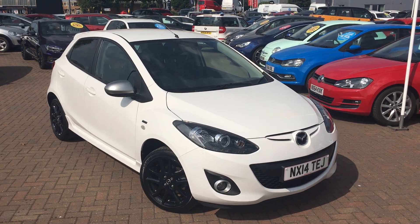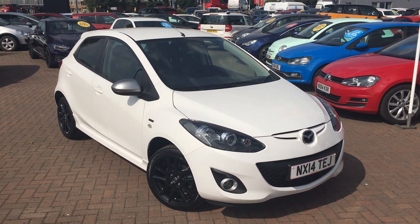If you'd like to view this car for yourself or book a test drive, please contact the Jennings Group as soon as possible. Thanks for watching.